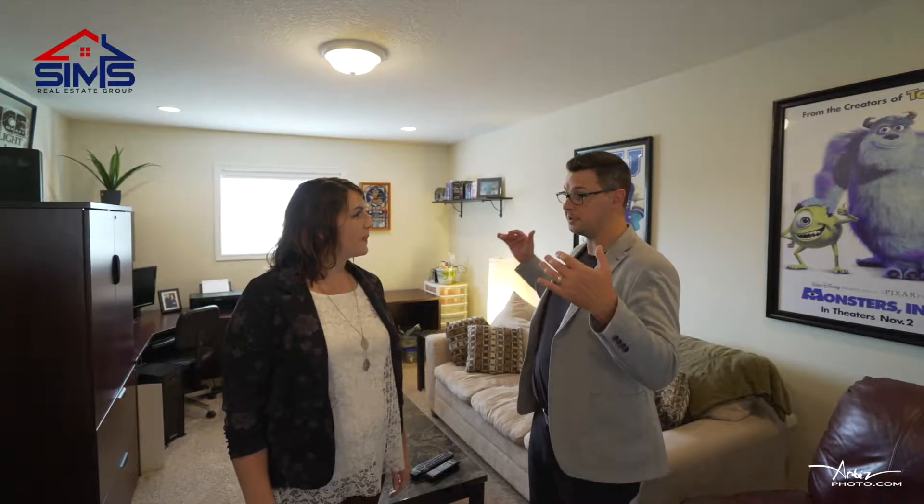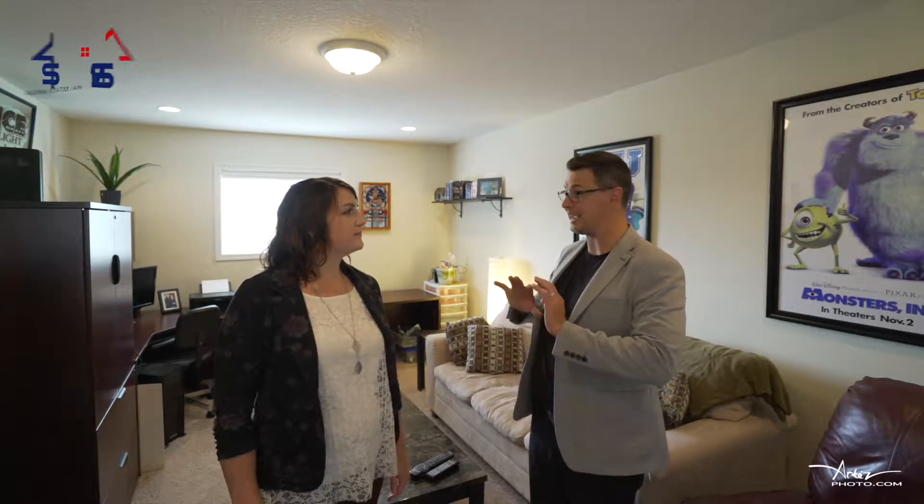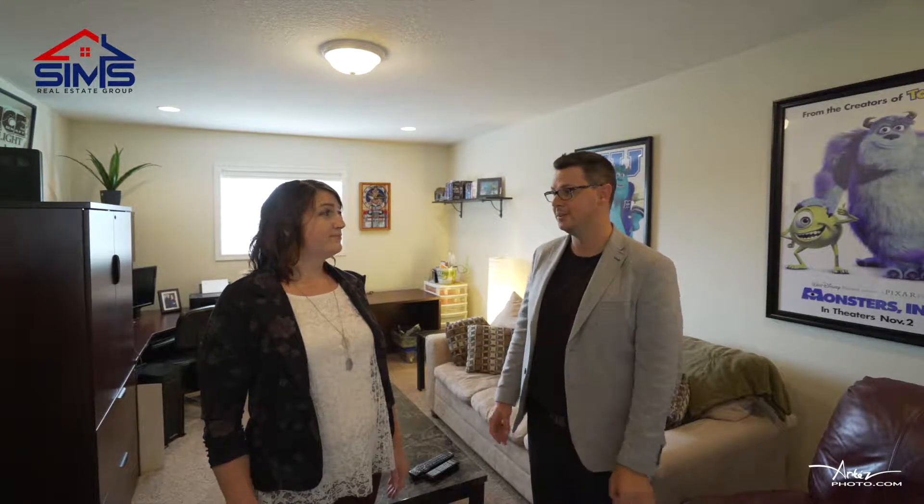I love this bonus room that was specifically built over the garage. It's ideal for a media room, a sewing room, maybe a craft room — I think it's a perfect man cave.